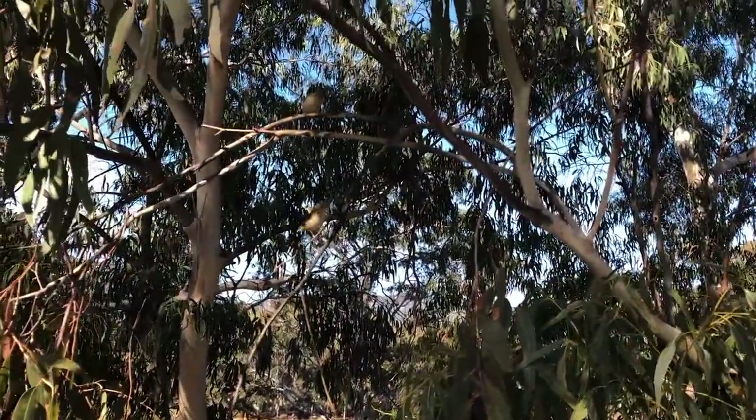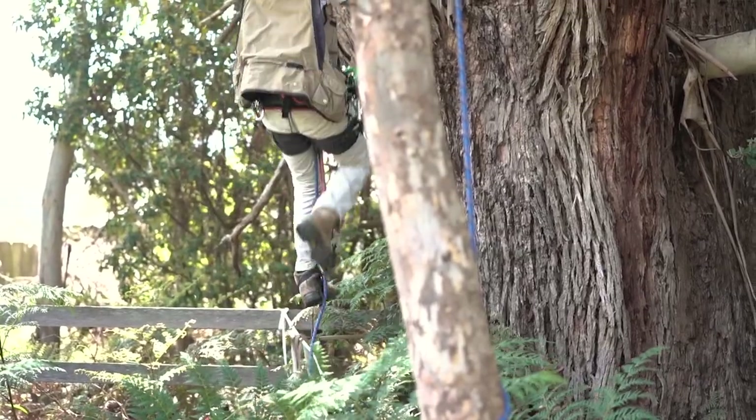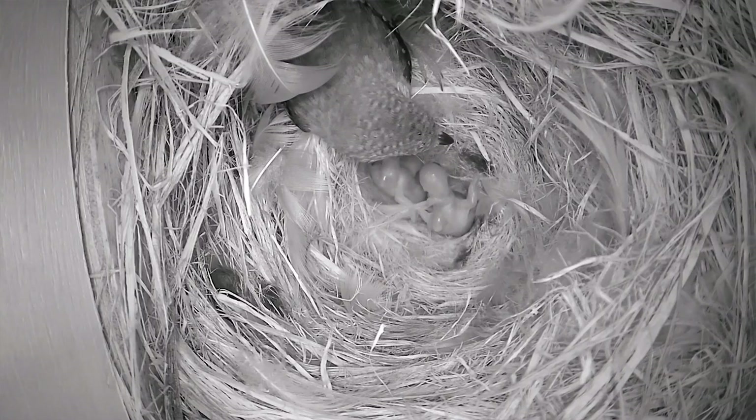A previous PhD student studying the 40-spotted pardalote ended up discovering a parasitic fly. This fly goes into the nest and lays its eggs inside. Once the larvae hatch, they feed on the pardalotes, causing severe mortality.